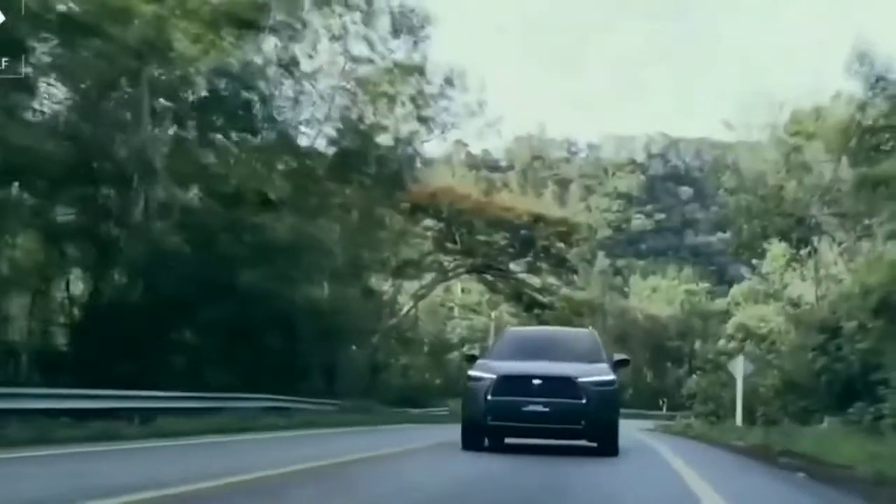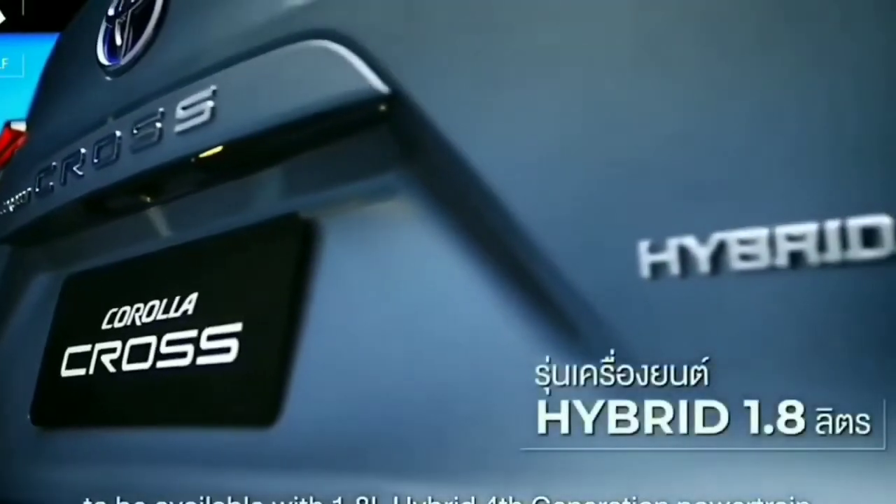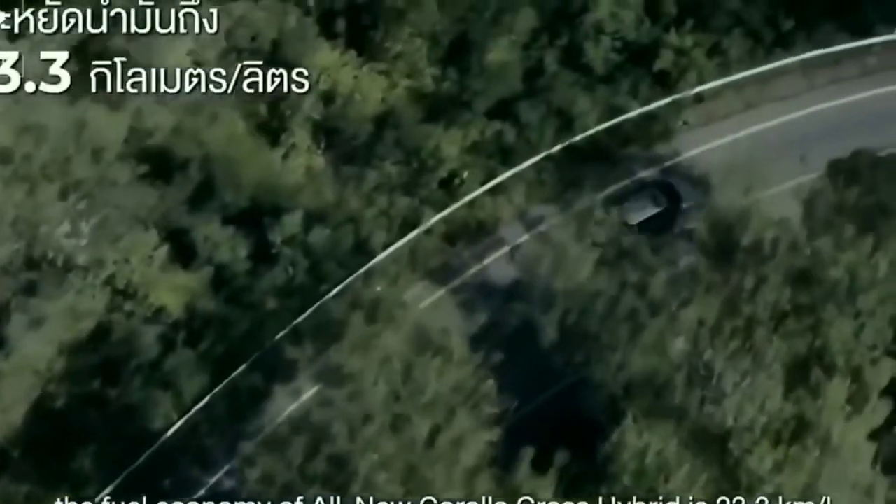The new generation of Toyota uses a new generation architecture. It is built on a modular platform, and the Frontlander is able to accommodate rear passengers comfortably.